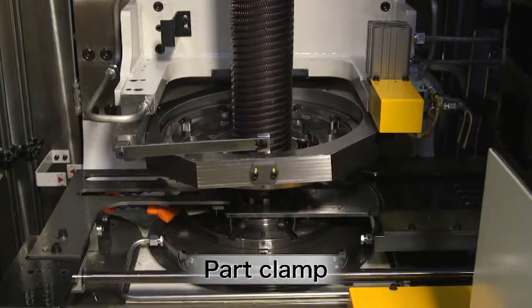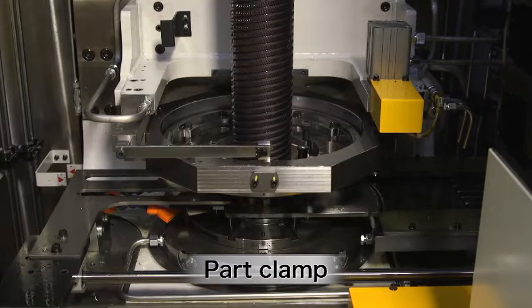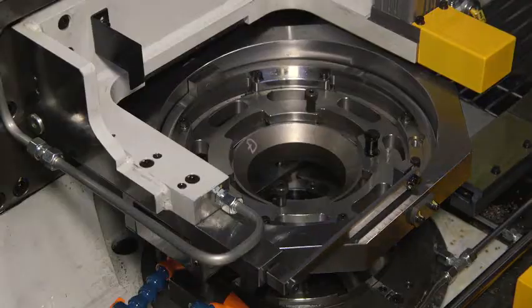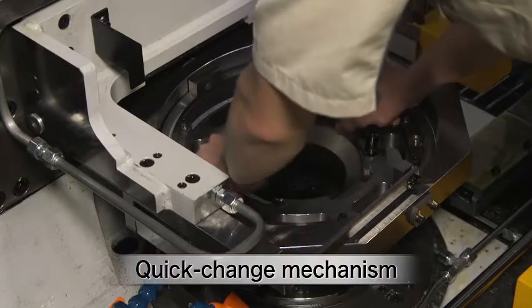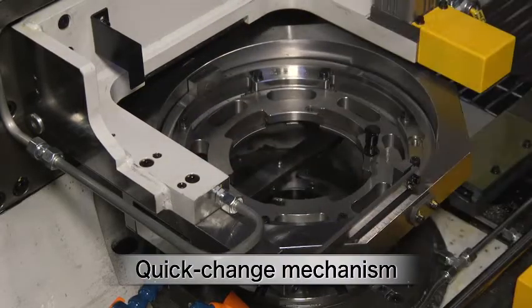This system can handle a variety of methods to stop the workpiece from rotating by using a spike or a workpiece clamp. A quick-change mechanism for the nest and clamper that hold the part is used to help greatly reduce the time to change procedures.